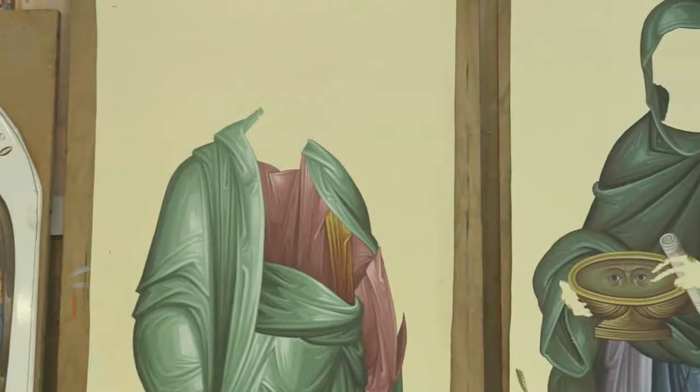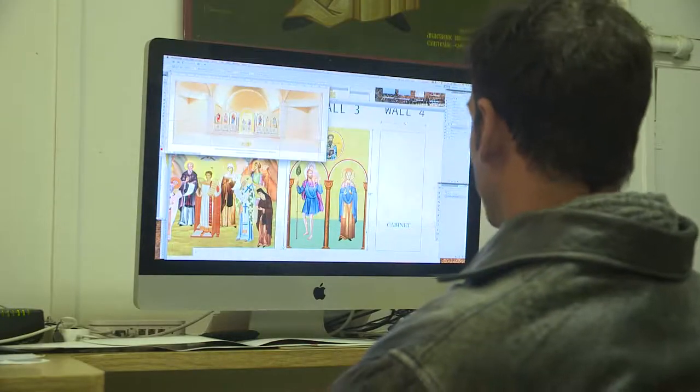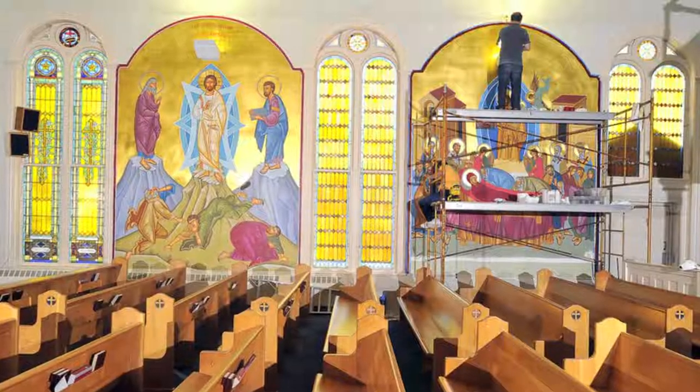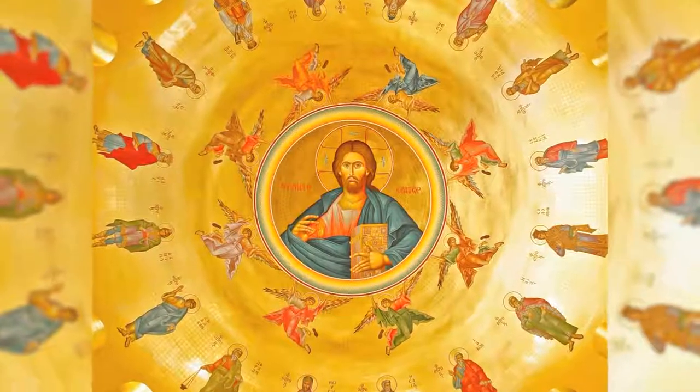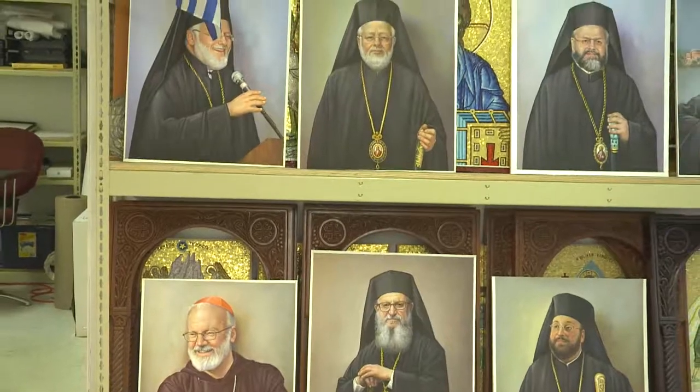But how is an icon made? To create an icon, we follow the tradition and we try to figure out where to find the better pictures of the existing icons. We do the design after we prepare the wood. We prepare the surface for the gold leaf, because most of the time Byzantine icons have a gold leaf background. And after we paint the icon, we follow the system that the old artists taught us, and we follow the same tradition.